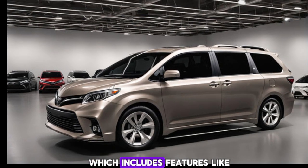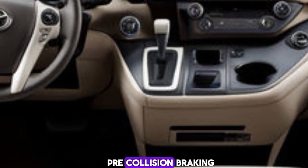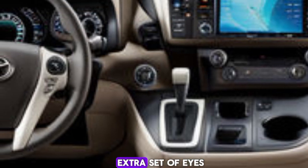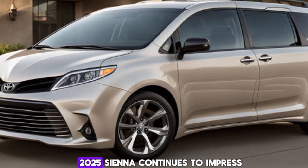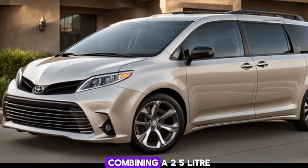Toyota Safety Sense 3.0 includes features like adaptive cruise control, lane keeping assist, and pre-collision braking. It's like having an extra set of eyes on the road. Under the hood, the 2025 Sienna continues to impress with its hybrid powertrain.